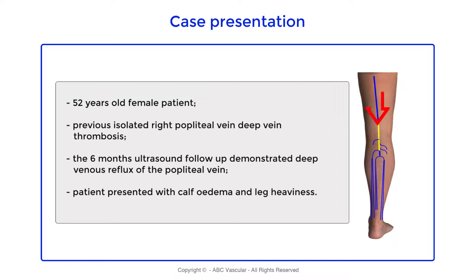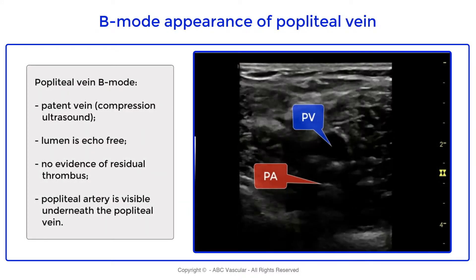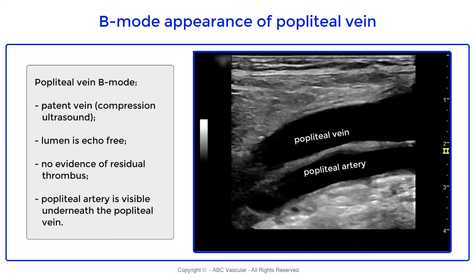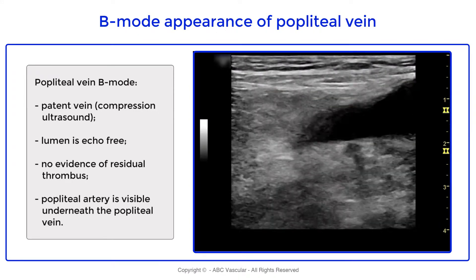The six-month ultrasound demonstrated patency and incompetency of the pulmonary vein. Using B-mode imaging, we can demonstrate that the vein is compressible, the lumen of the pulmonary vein is echo-free, there is no scarring thrombus, and we can see the pulmonary artery underneath the pulmonary vein.